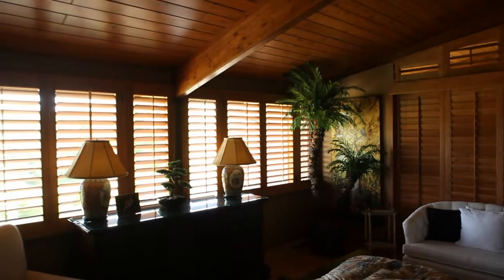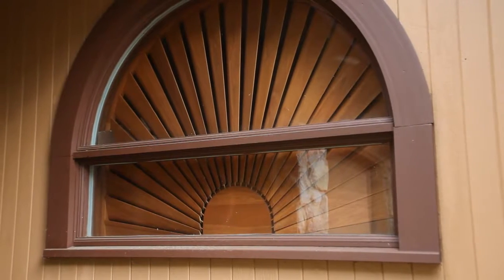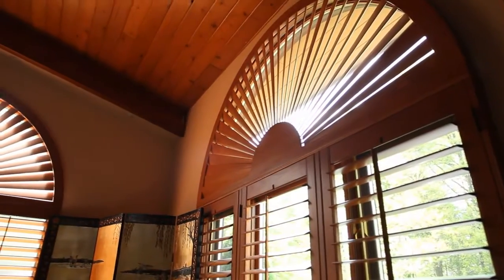They actually end up being sold with the home in many instances, adding tremendous value, because the last thing you want to do is pay extra money for window treatments. Plantation shutters are truly an investment for your home — they add value to your home.